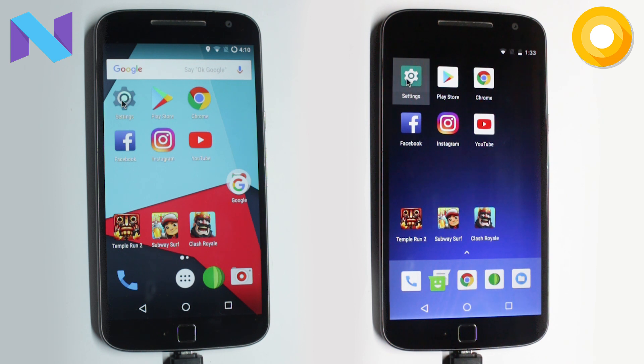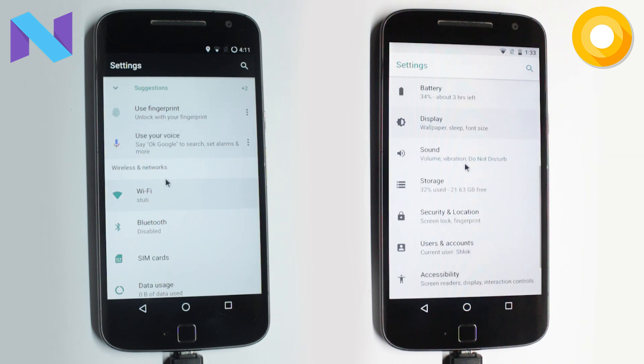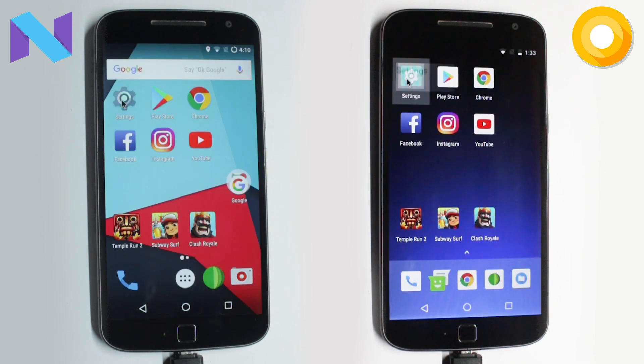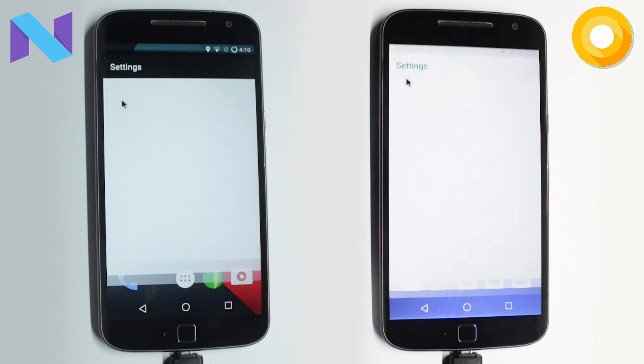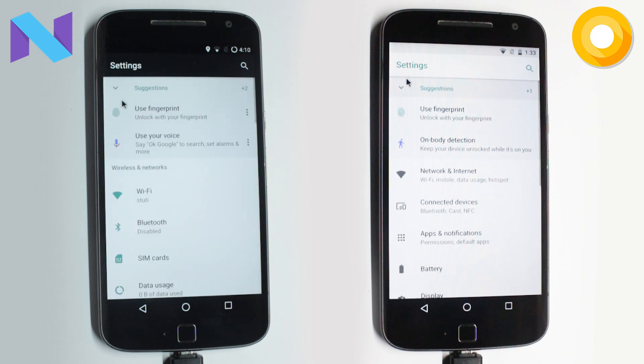The first one is the Settings app. When opening it, you actually can't make out the difference with the naked eye. So I will slow down the clips and play them in slow motion — I might do this for some other applications as well where you can't see the difference. Upon slowing the clips, you can see that Oreo was just a fraction faster.